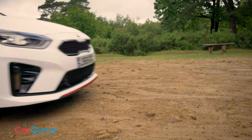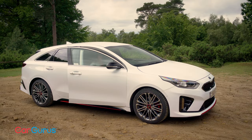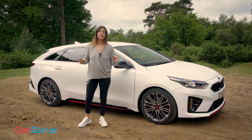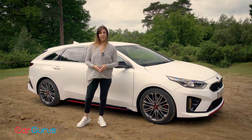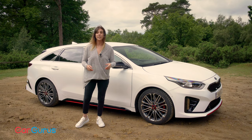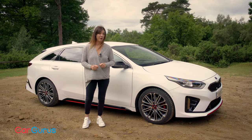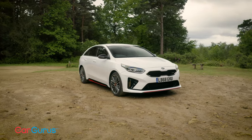In fact, the very existence of the ProCeed would have been incomprehensible a decade ago. The fact that Kia builds such a car and builds it so well is yet more evidence of just how fast things can move in the automotive industry. This, remember, is a Kia whose closest rival isn't a budget supermini or even a mainstream hatchback, but a super-stylish shooting brake built by Mercedes-Benz. I for one can see why you might be tempted — but would you really choose it over the CLA shooting brake? Let us know in the comments below.